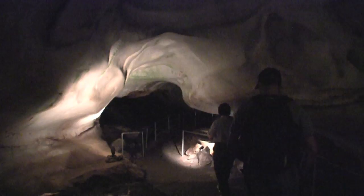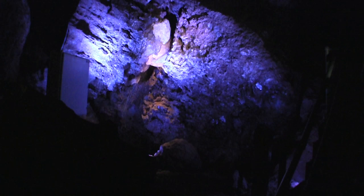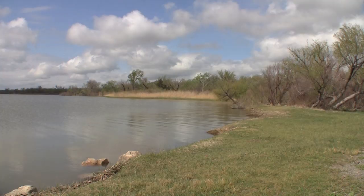About 15 minutes to the north is Alabaster Caverns. My name's Debbie and I'll be your tour guide today. The highlight of the 200-acre Alabaster Cavern State Park is the three-quarter mile cavern formed of alabaster, a rare form of gypsum, making it the largest natural gypsum cave in the world that's open to the public.